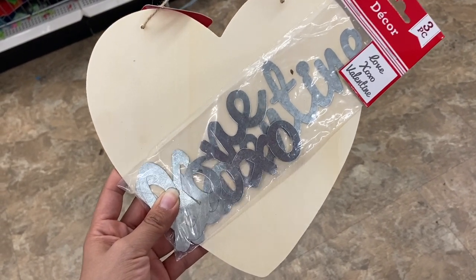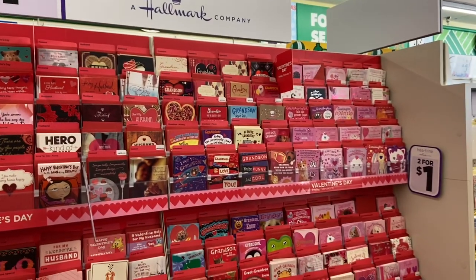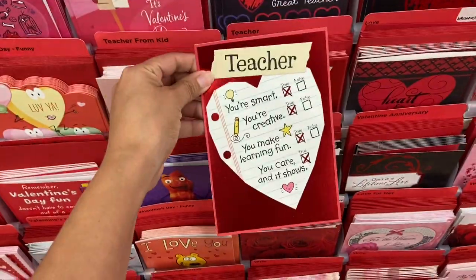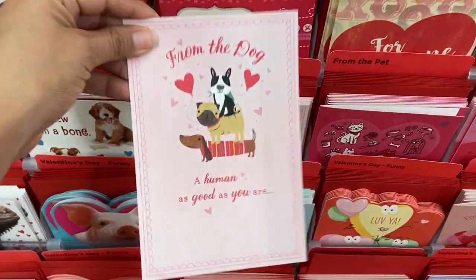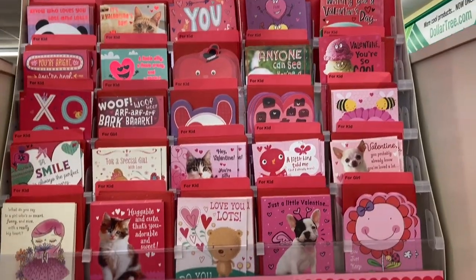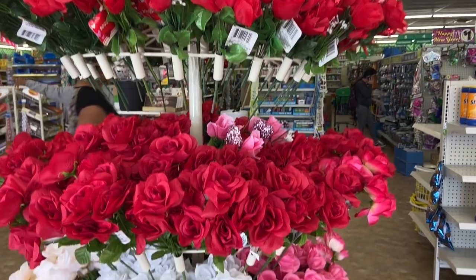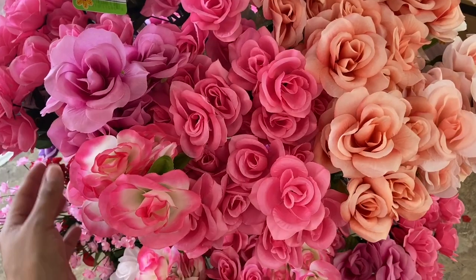They have a ton of Valentine's Day cards from the Hallmark Heartline Collection — just two for a dollar, and you cannot beat that price. They have Valentine's Day gift cards for teachers, cards from your pets like from your dog, cards for a special someone, and cards for your kids. And because Valentine's Day is right around the corner, they have so many pretty roses out — these are just gorgeous.